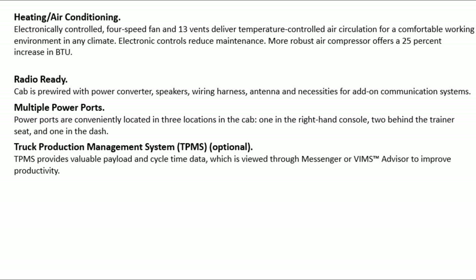Truck Production Management System (TPMS) — optional: TPMS provides valuable payload and cycle time data, which is viewed through Messenger or VIMS advisor to improve productivity.